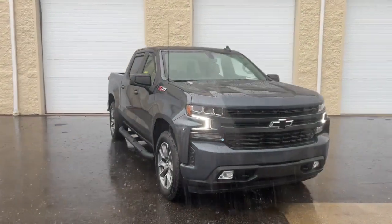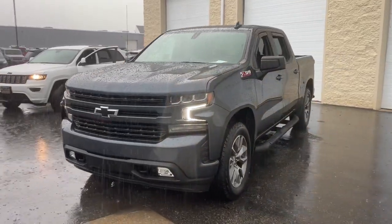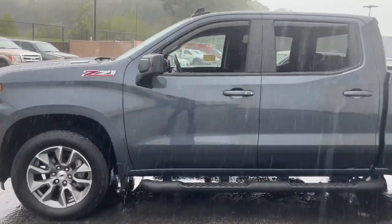Can you see yourself in the 2021 Chevrolet Silverado 1500? With less than 15,000 miles on the odometer, this vehicle stands out from the rest.